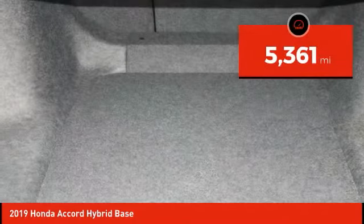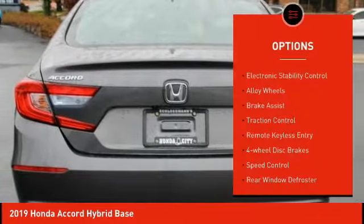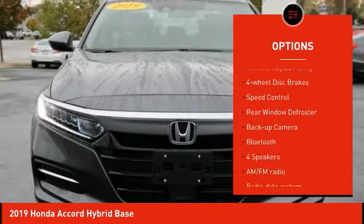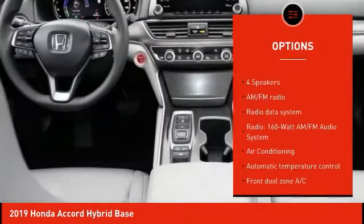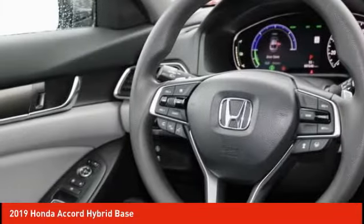This vehicle has less than 6,000 miles. Here are some of this vehicle's great options: electronic stability control, alloy wheels, brake assist, traction control, remote keyless entry, four-wheel disc brakes, speed control, rear window defroster, backup camera, and Bluetooth.